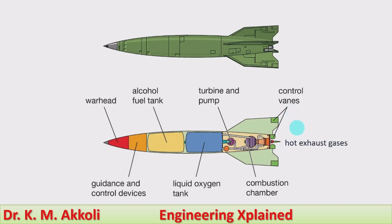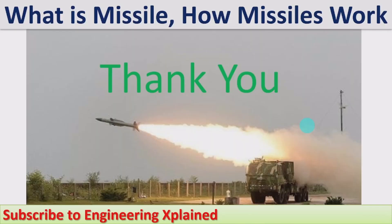For different types of missiles, different engines, fuels, and control systems are used. I am going to discuss particular types of missiles — such as air-to-air missiles, air-to-surface missiles, ballistic missiles, and tank missiles — in further sessions. Thanks for watching; if you like, share, subscribe, and comment.